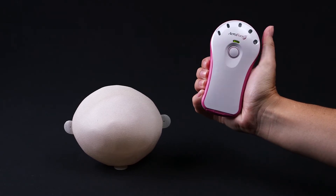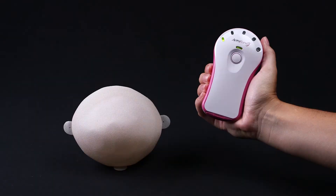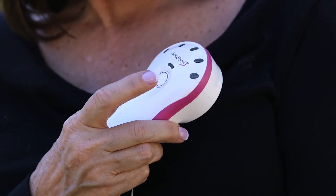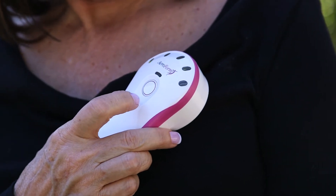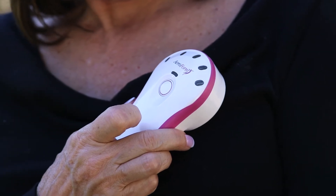With the Aeroform tissue expander, patients can fill themselves 10 cc's at a time up to three times a day, so if they did that maximally in one week they would get 210 cc's in a week, as compared to the 50 cc's that I typically inject with saline.